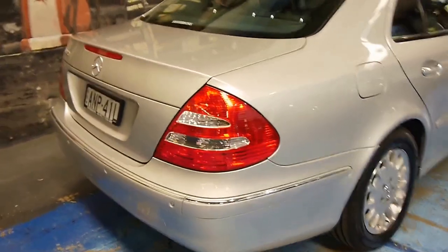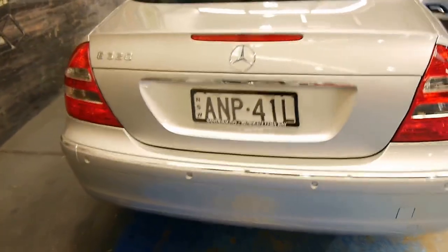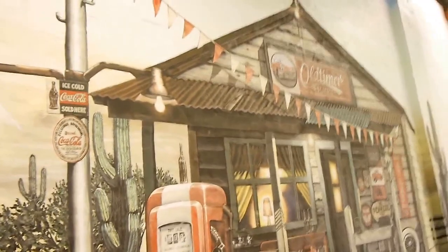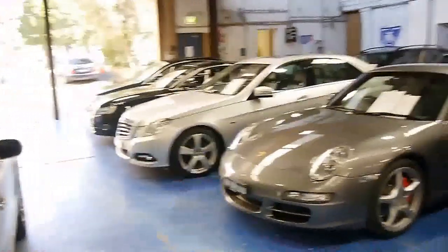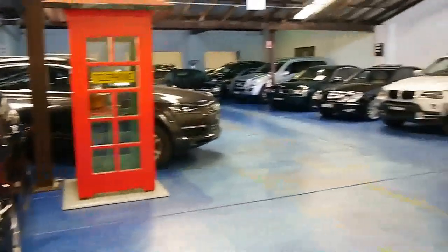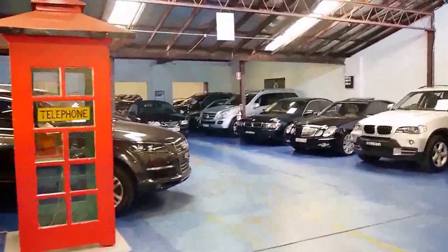Please give us a call if you have any interest in this E320 — we'd love to discuss it further with you. We are the Old Timer Centre, located at 101 to 103 Illawarra Road, Marrickville. We do lots of prestige European cars; it's our specialty, and sometimes we have classics as well. We'd love to hear from you.